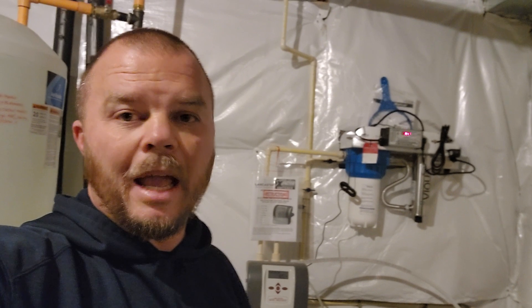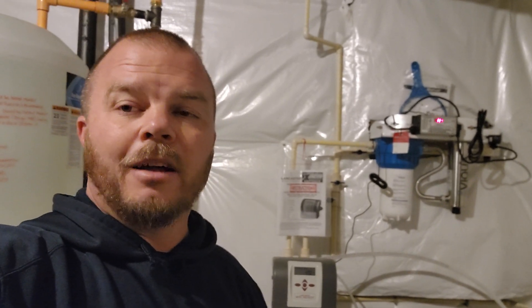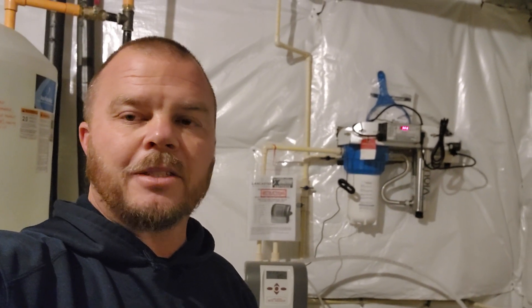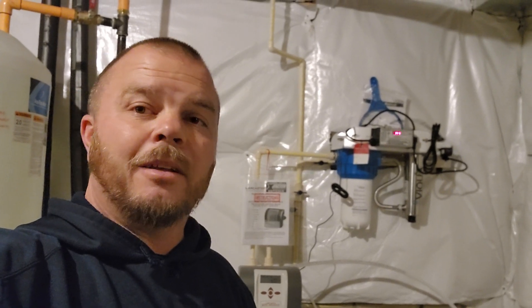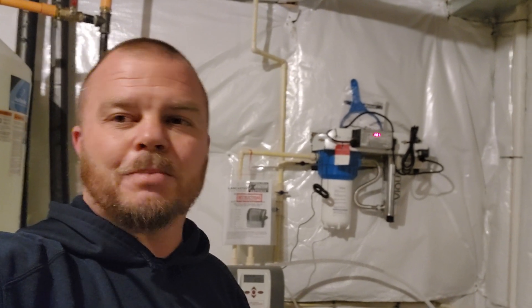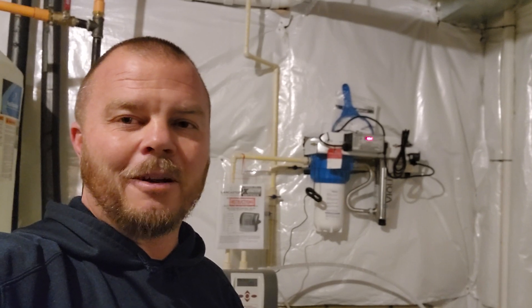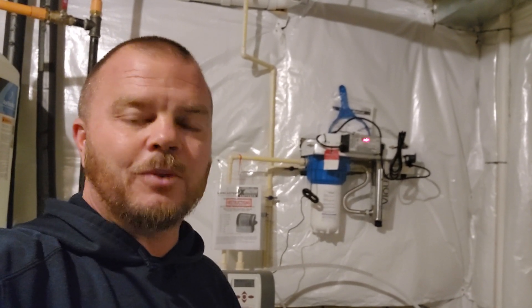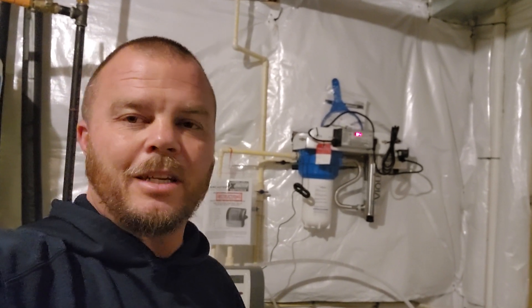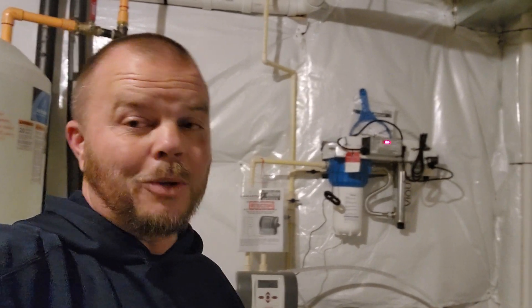We recommend UV lights on wells that are having bacteria issues. It actually guarantees, as long as the UV light is functioning, that you will not have bacteria in your water. As a company, we have tested before and after these units out of curiosity — I love to find out if things really work — and they do. We've tested quite a few times and every time we've had hits on bacteria before, but not after.